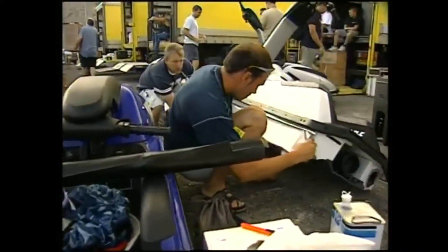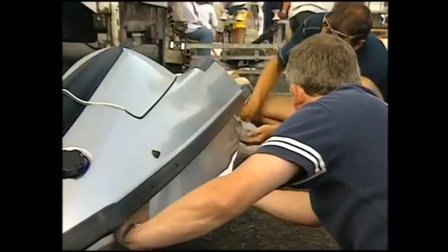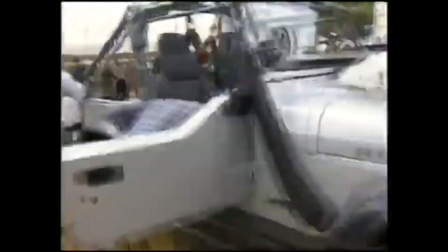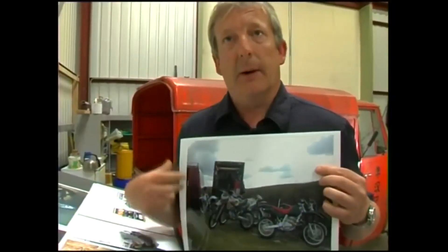Once we've built these vehicles and get them out on location, we obviously have to maintain them — very much like a race team, actually. We have a mobile workshop. I need to make sure that not only can we build them, but we can also keep them on the road — or in the air, in most cases with this bike.